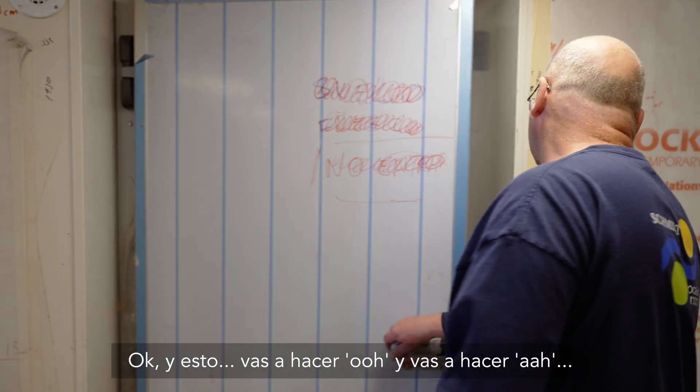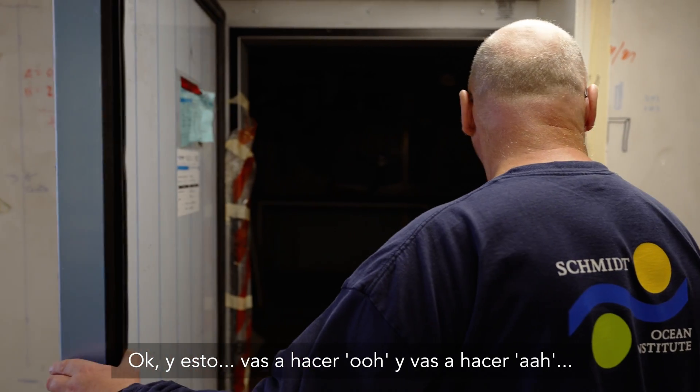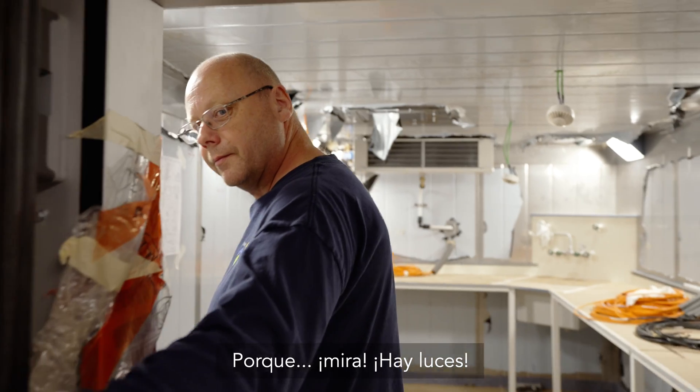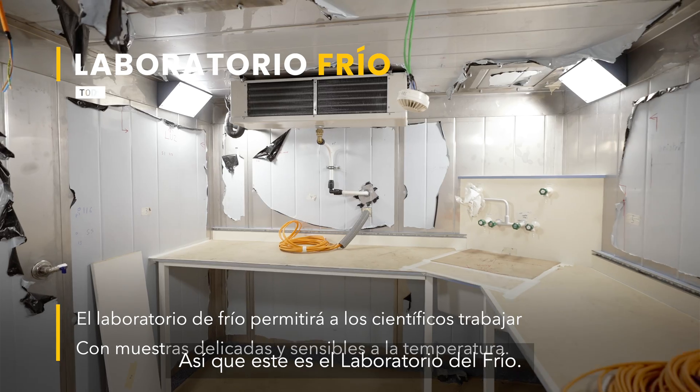And this one — you're going to go 'ooh' and then you're going to go 'ah' — because behold, there are lights. This is the COAL lab.